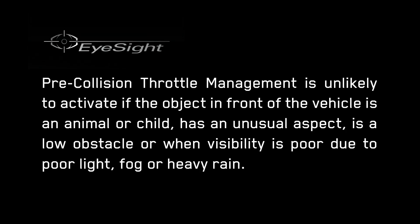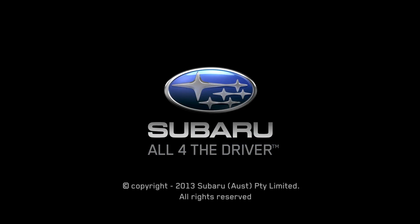Pre-Collision Throttle Management will not activate in all conditions. For example, it is unlikely to activate if the object in front of the vehicle is a small animal or child, has an unusual aspect, is a low obstacle, or when visibility is poor due to poor light, fog, or heavy rain.